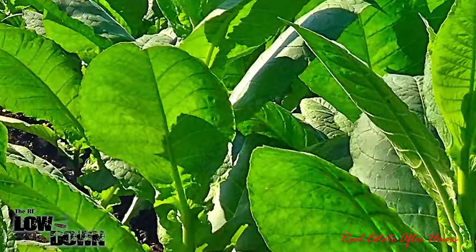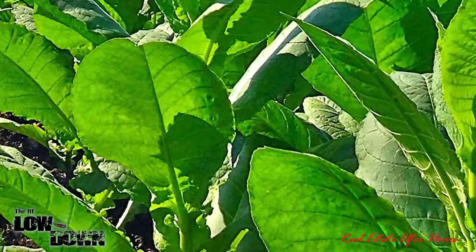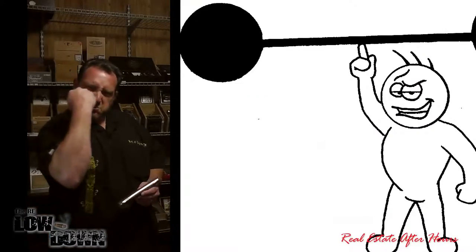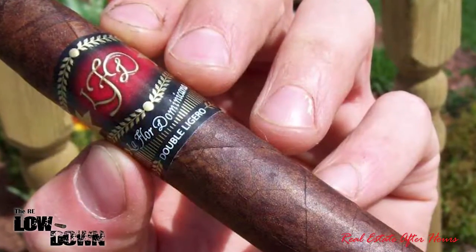And what LaFleur is known for is its Ligero — double Ligero. Ligero is the strongest leaf on the tobacco plant, the leaf on the top. It gets the most sun, so it gets the most strength. When you're talking double Ligero, you're talking two full leaves of Ligero in this cigar.